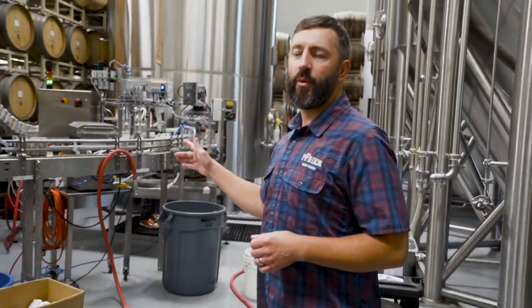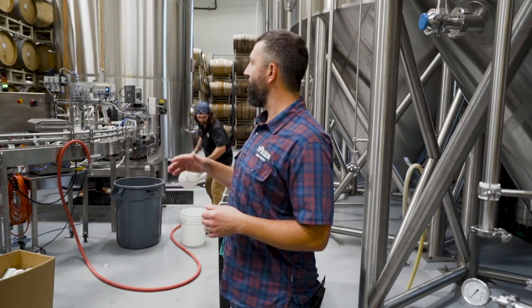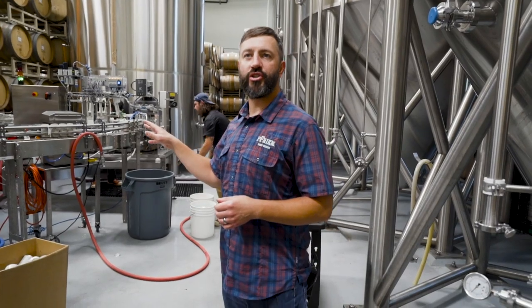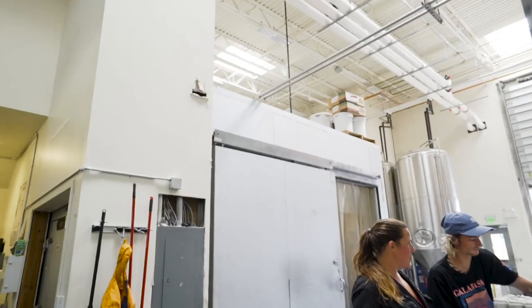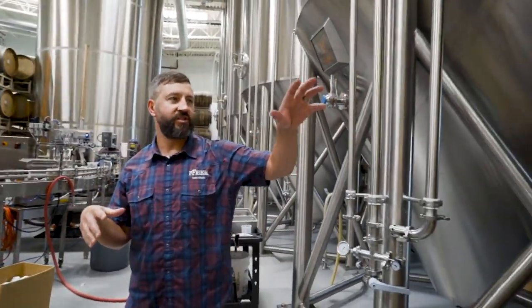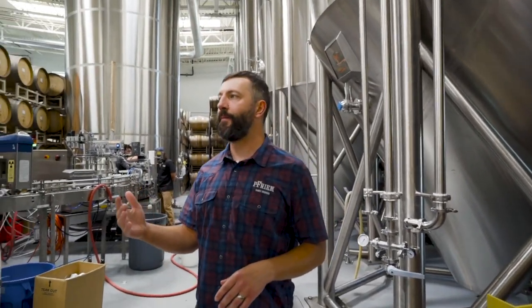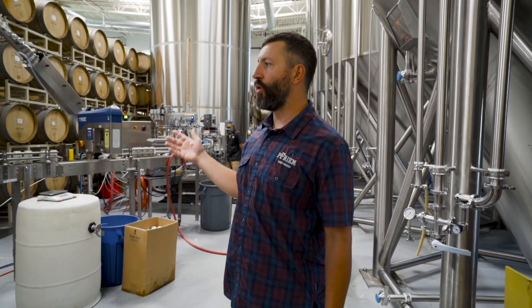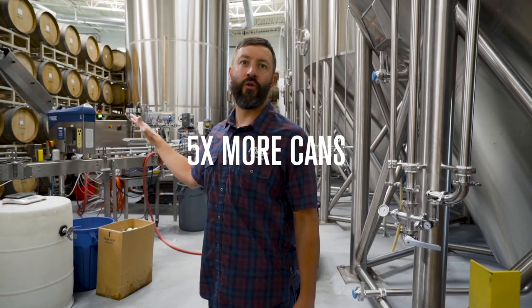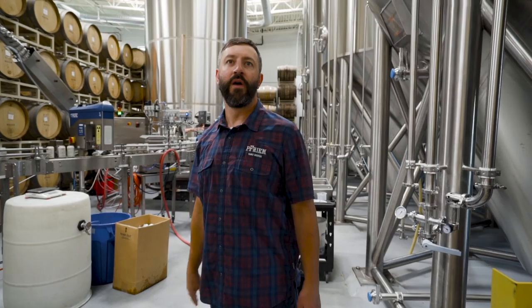This is a new canning line that we put in this summer that's allowing us to keep up with current capacity. It's only going to carry us for another year or two. So what we're going to be doing is moving the cold box here, taking out some of these walls, and a lot of the other associated storage equipment and surrounding areas will all be moved off-site. We'll be putting in a much larger, much more robust packaging line that'll be able to handle about five times the throughput of our current canning, and we'll be resetting our bottling line as well.